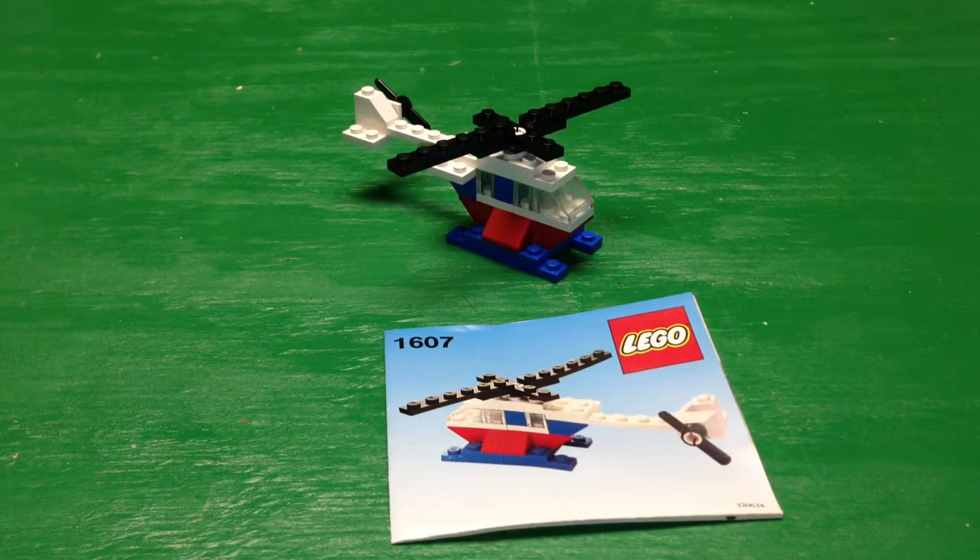Hey, it's BrickZar, and we're going to look at a vintage set. It's a little set, and it's a little uninteresting set, but it's a basic universal building set. It's set 1607. It is 26 years old, it's from 1987, and it's just a little helicopter.